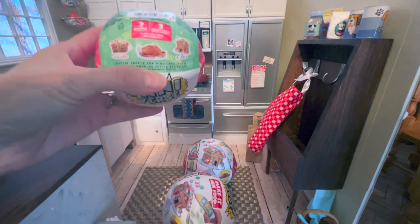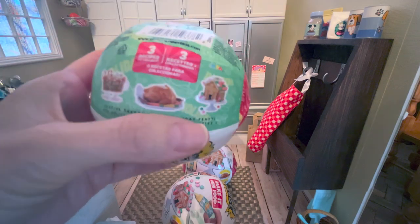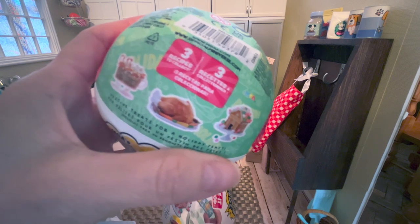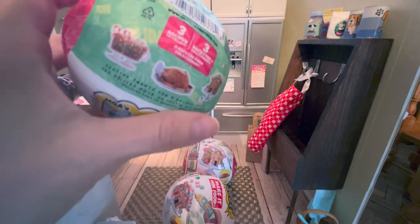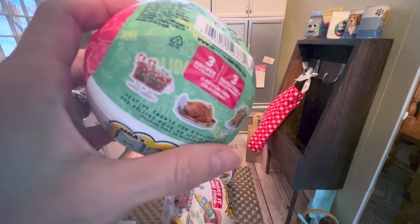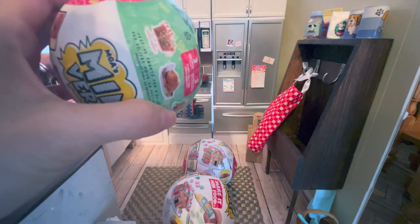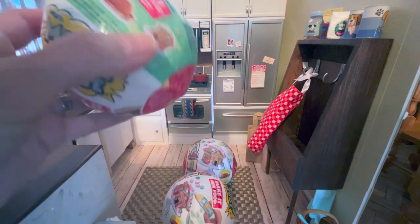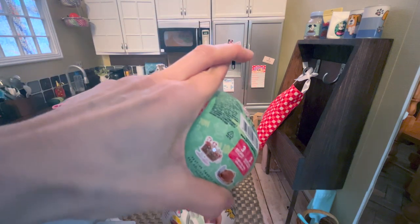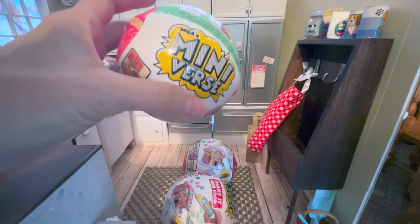I believe there are three different items you could get — it's either a gingerbread house, a turkey, or — there's a picture of it here — what looks like two mugs of hot cocoa on a little platter. This was a set of three that I have. I don't know if buying the set of three guarantees you get one of each or if you can still get duplicates. That's why we're here today to find out! We're going to open all three, crossing our fingers we don't get duplicates — but if we do, that's totally okay, they're so adorable.